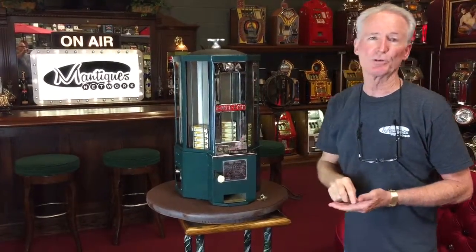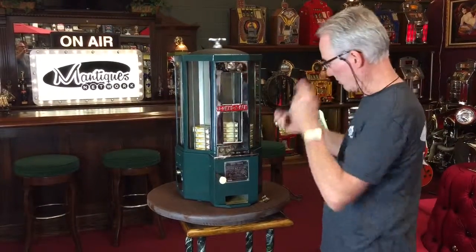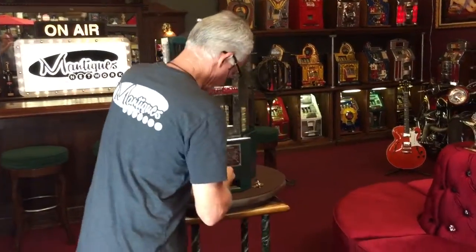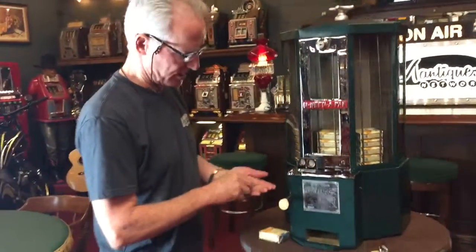So back in 1932, cigarettes were 15 cents. Here you have a dime slot and a nickel slot. You give it a push — here comes the cigarros.